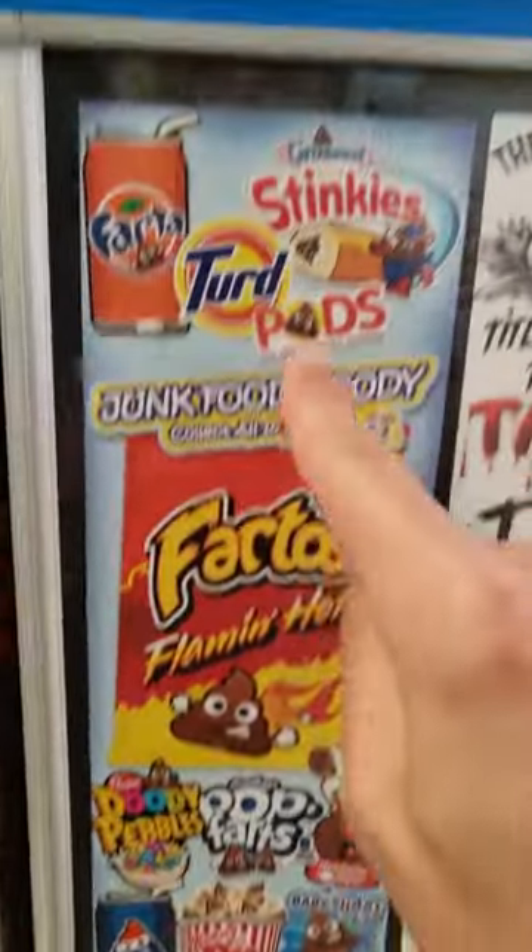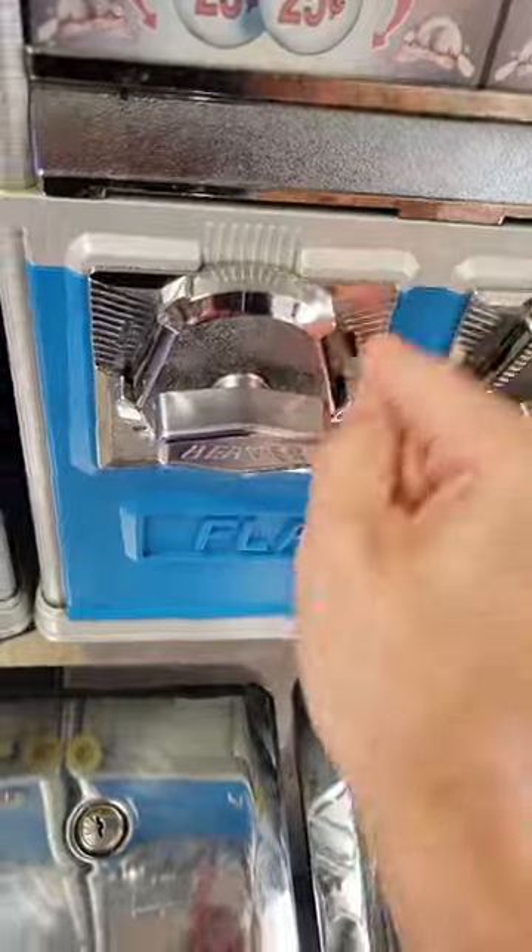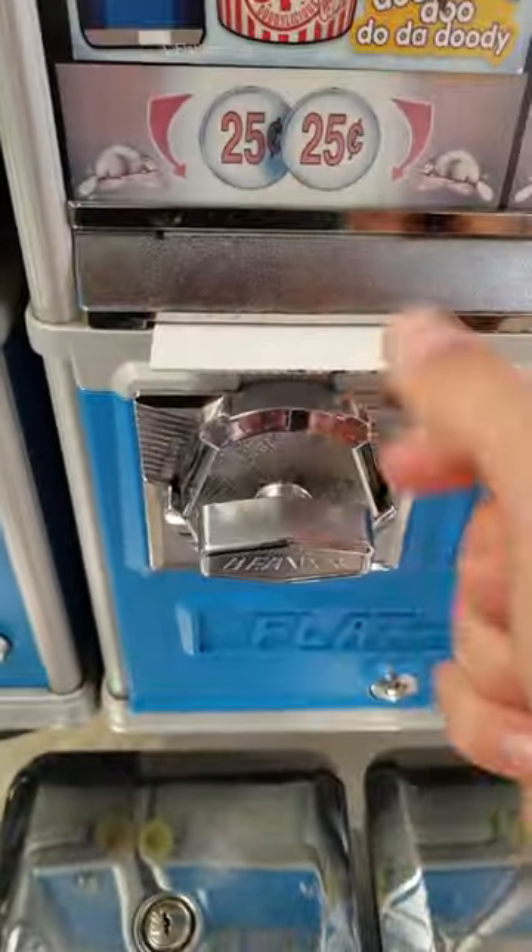I'm halfway there to collecting all 10 weird stickers from the vending machine, and I'm putting them in random places. Hopefully we get a new one today. I put my moolah in, turned the dowel, and out came the ham turder helper.